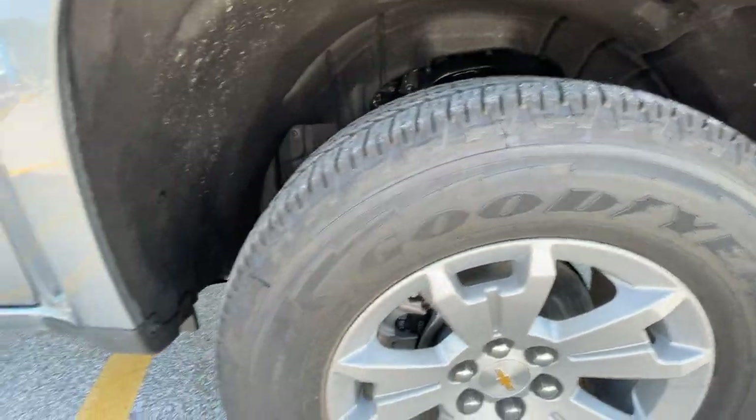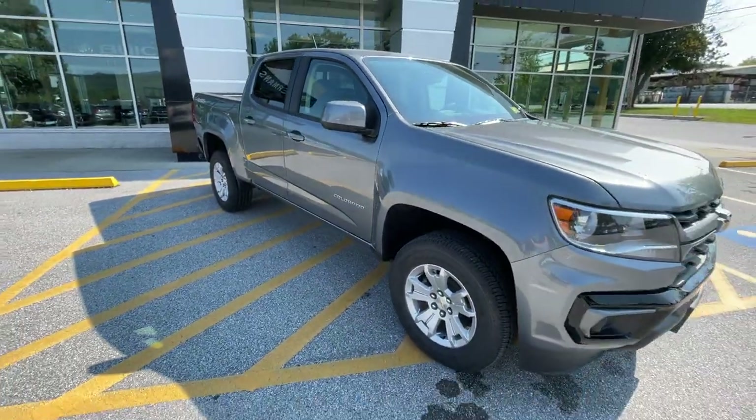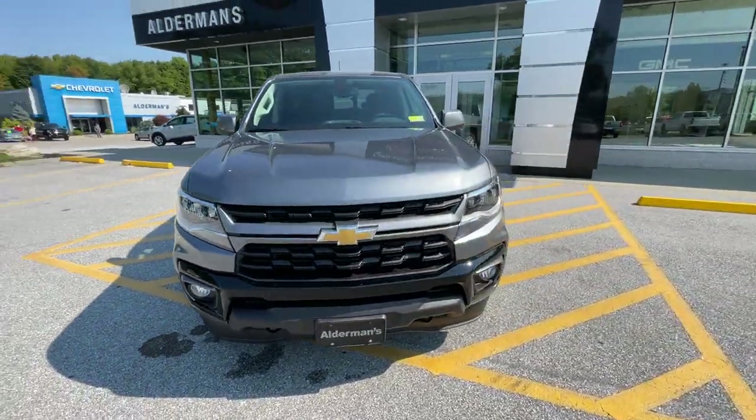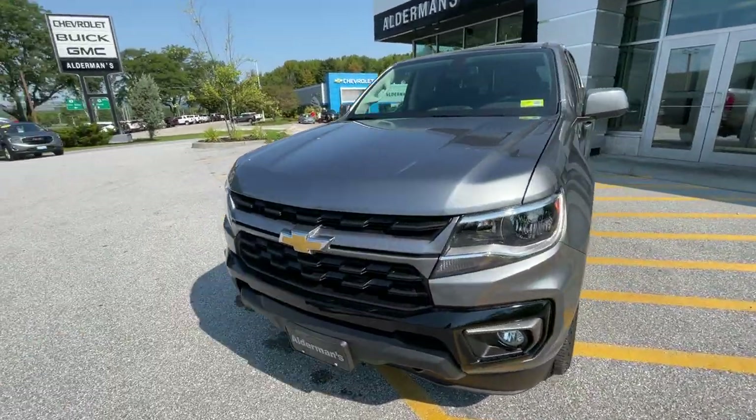I personally love the size and the design of the Colorados. I think they're a great-looking truck. I love the grille, and I like that we still got the bowtie here.